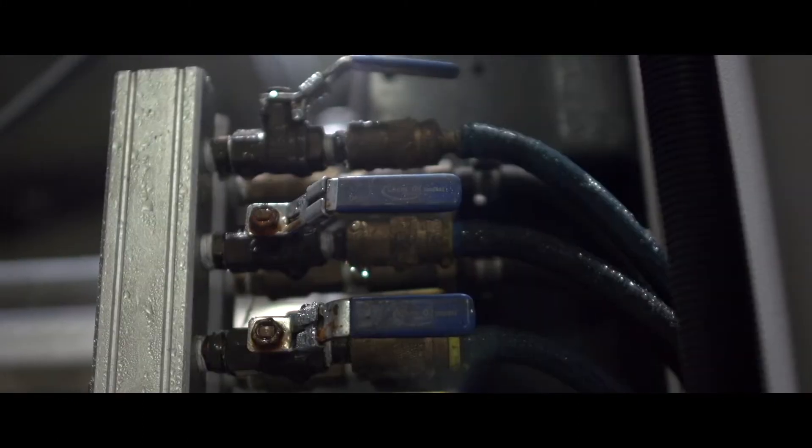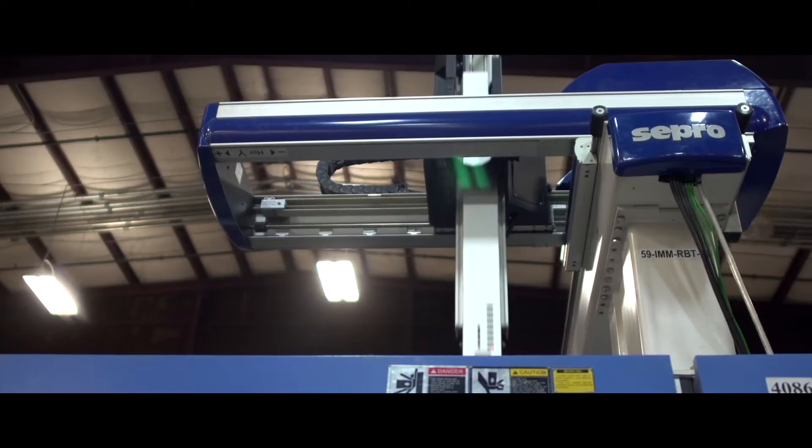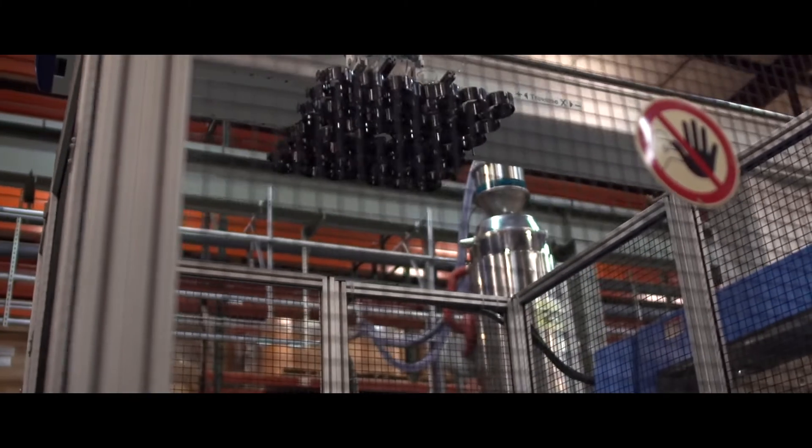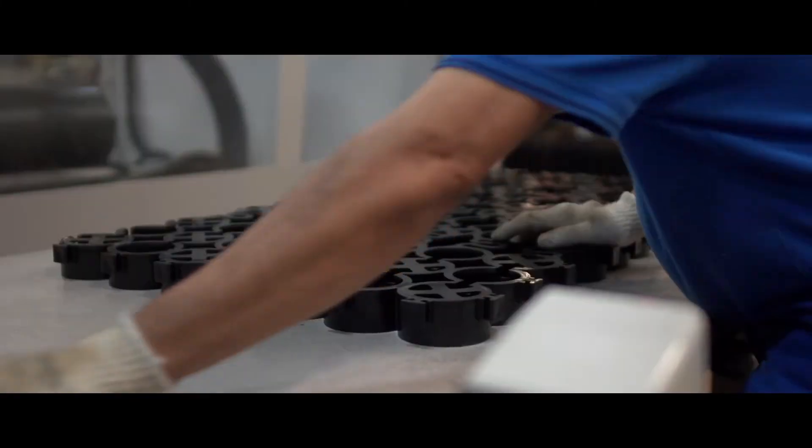Then you run water through the steel mold — there are water jackets that cool it. So you shoot it in at 400 degrees Fahrenheit, and then you cool it as quickly as you can, and within a minute or so the part drops out and you have a part.